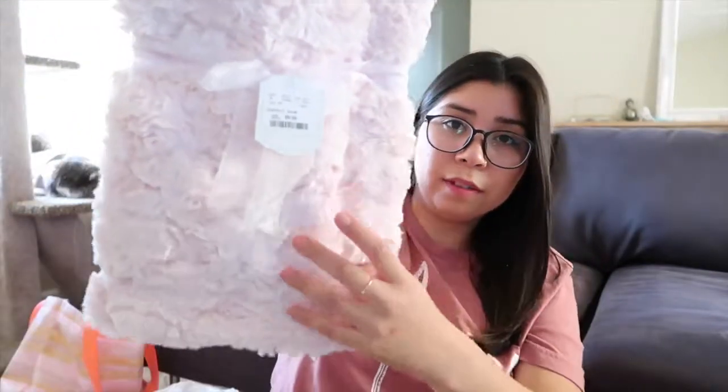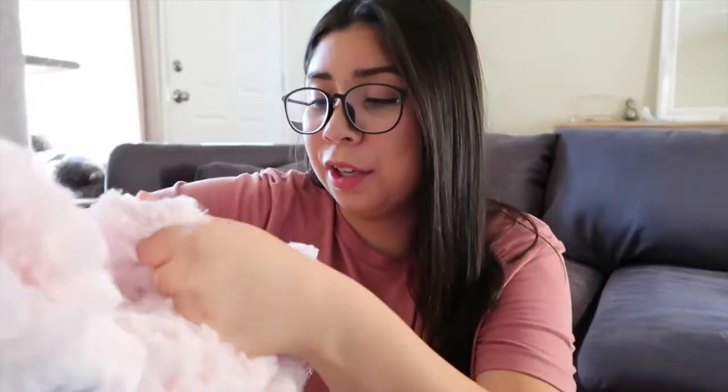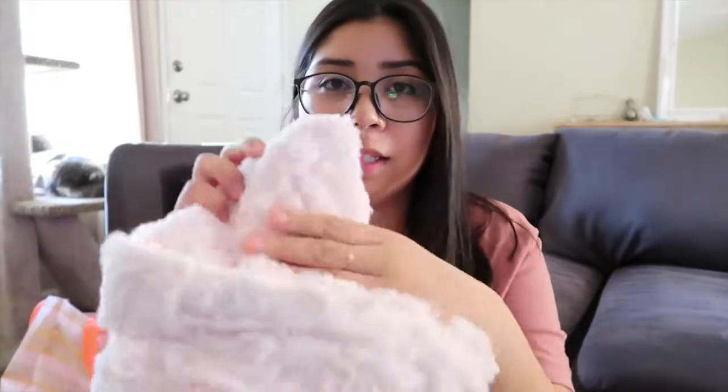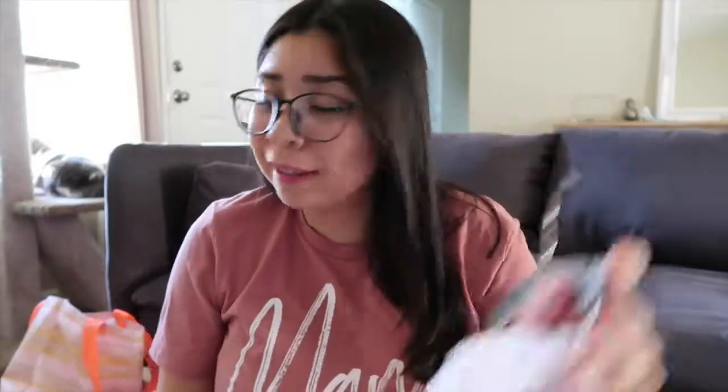Miguel and I went shopping — we were just kind of looking around at Home Goods because they have a lot of baby stuff there. We found this really soft blanket and it was only $9.99 — that's a deal! It's the brand Kyle and Dina. I don't know if you guys can tell, but it's so soft. The inside has a different soft material too. Yeah, that's really cute and soft — I love it.